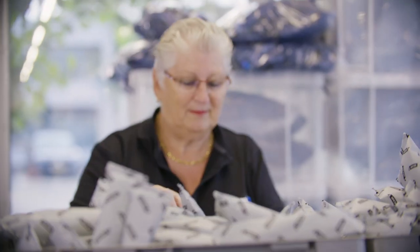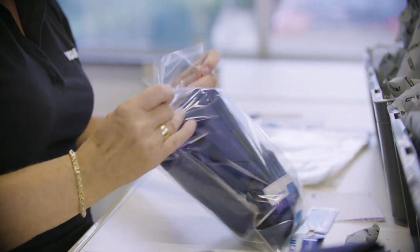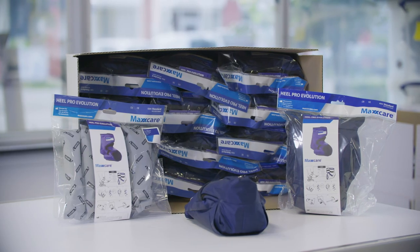The MaxCare Heelpro Evolution also makes use of V-Care technology. The boot and smart tubes are assembled here.